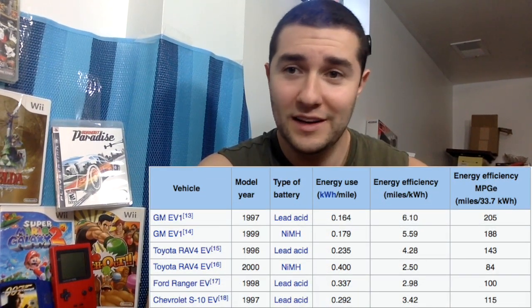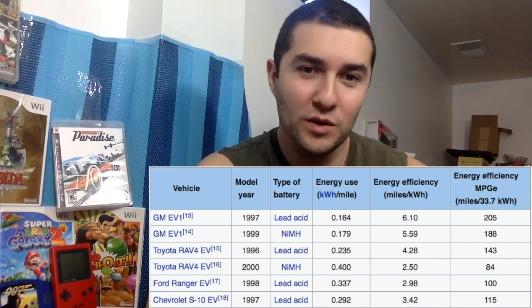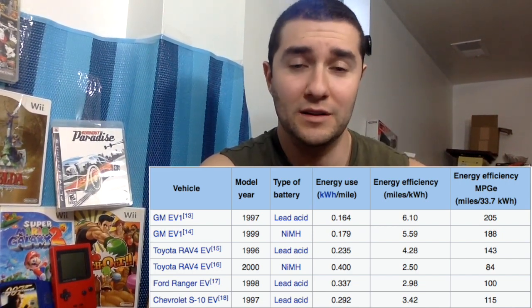What about the history of electric cars? There's been the GM EV1, a Toyota RAV4 EV back in 1996, a Ford Ranger EV, and a Chevy S10 EV — those were pretty mainstream cars you could buy at the time. The GM EV1 had an MPGE rating of 205 and a basic four-wheel-drive Toyota RAV4 EV had an MPGE rating of 143. So you're telling me the Chevy Bolt with 119 is some kind of miracle car? Even a Tesla Model S is rated 100 MPGE — that's pretty terrible.